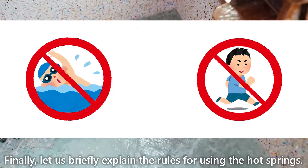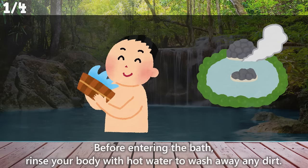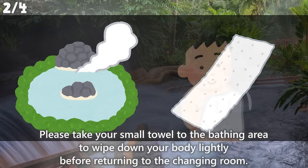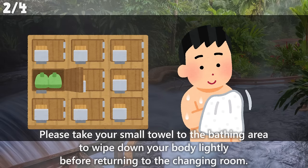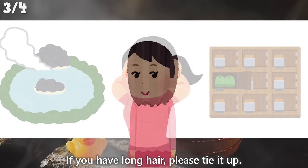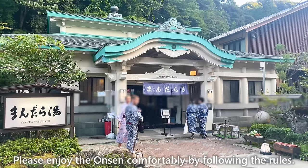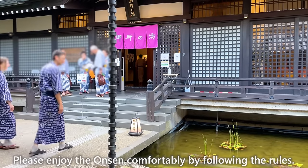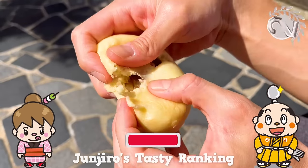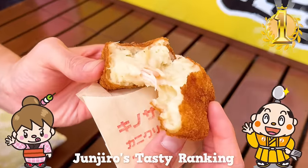Finally, let us briefly explain the rules for using the hot springs. Before entering the bath, rinse your body with hot water to wash away any dirt. Take your small towel to the bathing area to wipe down your body lightly before returning to the changing room. Don't dip your hair or towel in the bath — if you have long hair, please tie it up. Don't swim in the bath out of consideration for others. Please enjoy the onsen comfortably by following the rules. If there's a restaurant you'd like introduced, let me know in the comments. Please like and subscribe to my channel. That's it for today — see you in the next video!